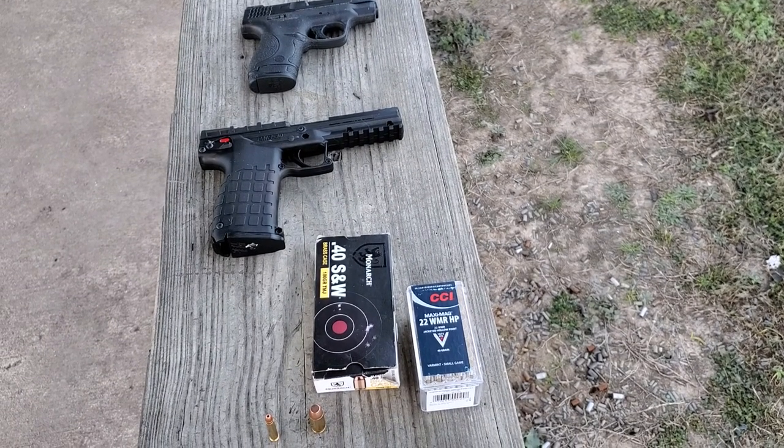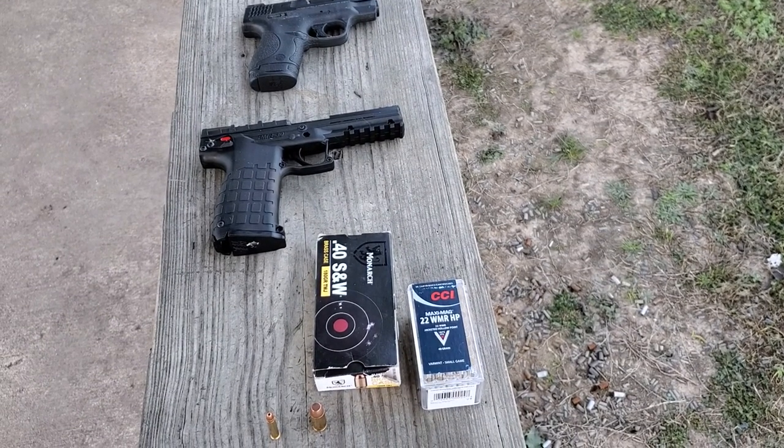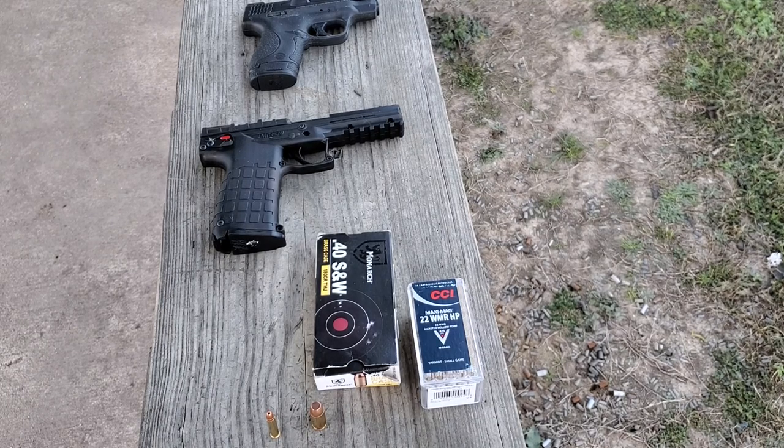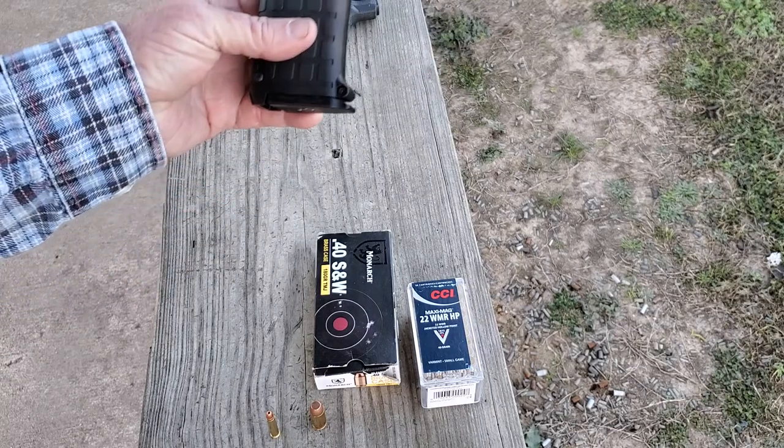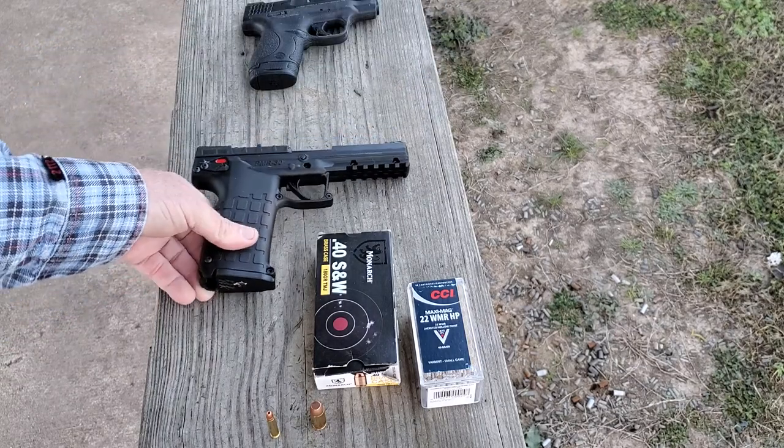Good morning everybody, how y'all doing this morning? Neanderthal back at you with another test. This is just a fun test — we're going to test a 22 mag Winchester mag versus the sporty Smith & Wesson. What I've got here to do the test with this morning is my PMR 30, Kel-Tec, and Winchester 22 mag.